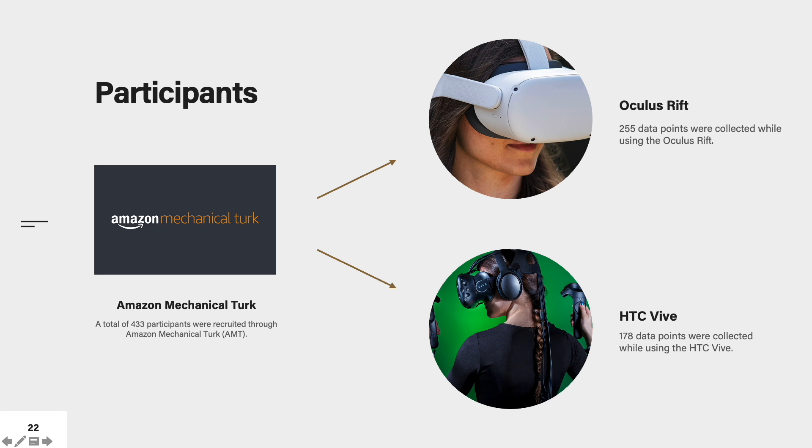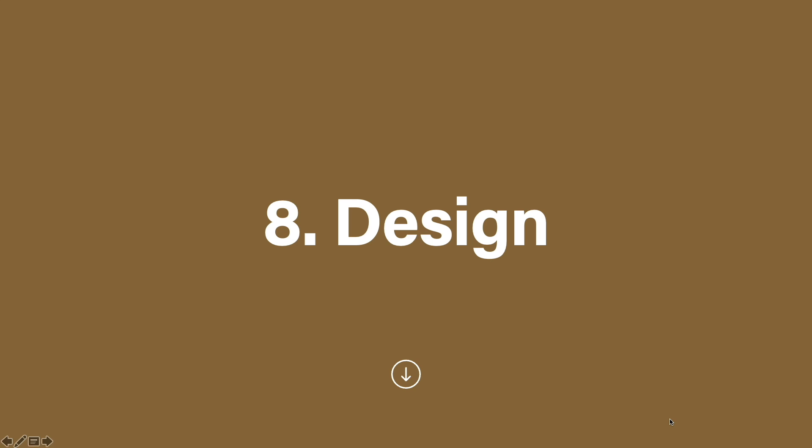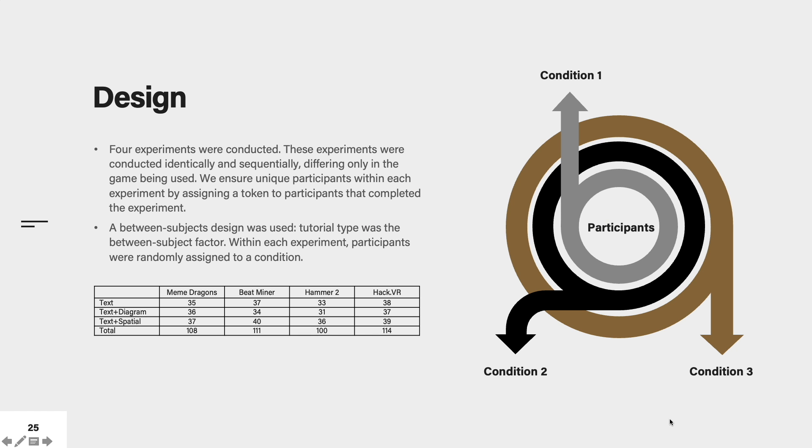A total of 433 participants were recruited through Amazon Mechanical Turk. Four experiments were conducted identically and sequentially, differing only in the game being used. A between-subjects design was used, and tutorial type was the between-subjects factor.